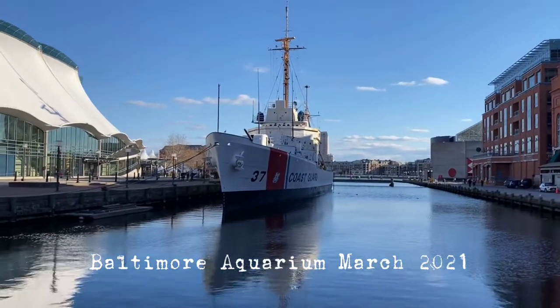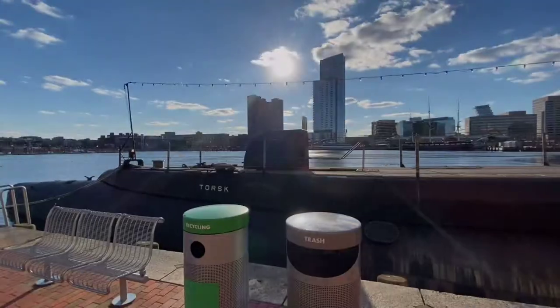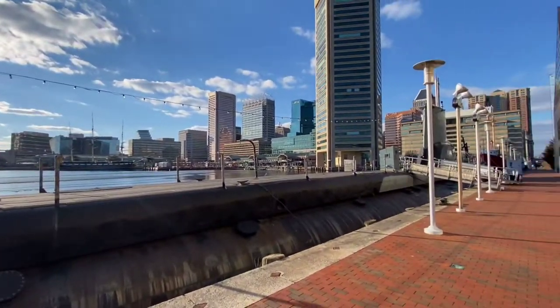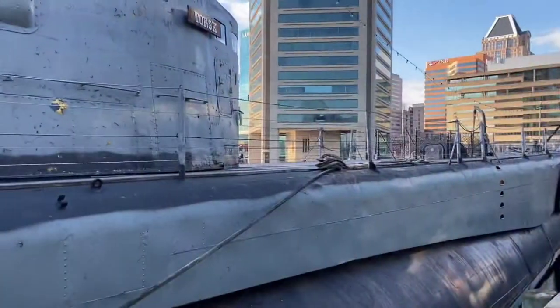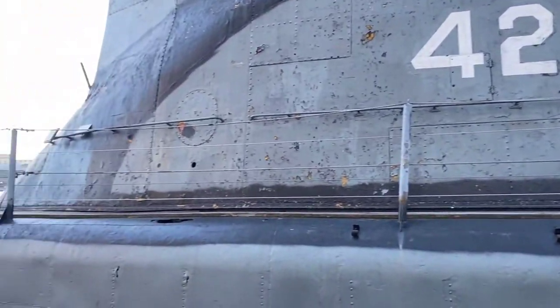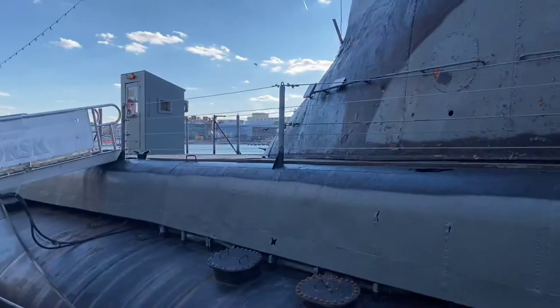Our family recently took a trip to Baltimore to go to the National Aquarium. This would be the perfect opportunity to make an entire video and edit it all on my iPad. If you like what you see, follow me down below and let me know what you think in the comments. With that, sit back, relax, and let's enjoy the National Aquarium.